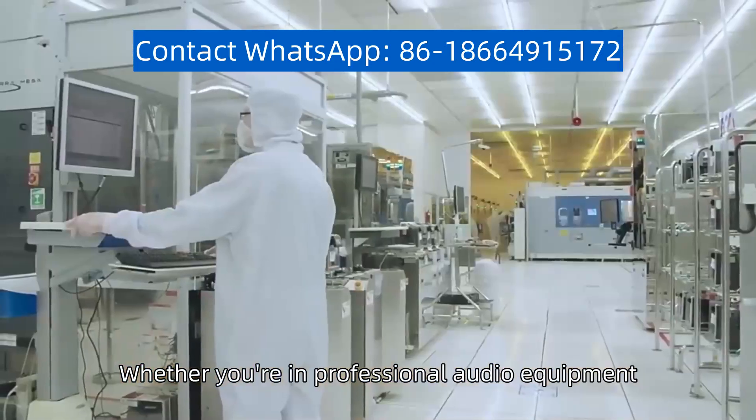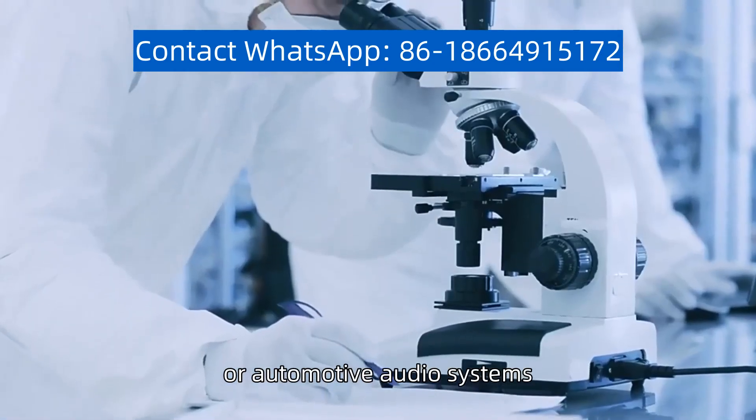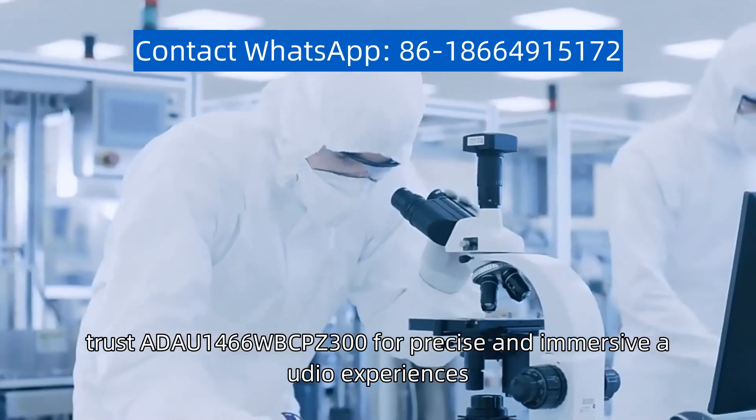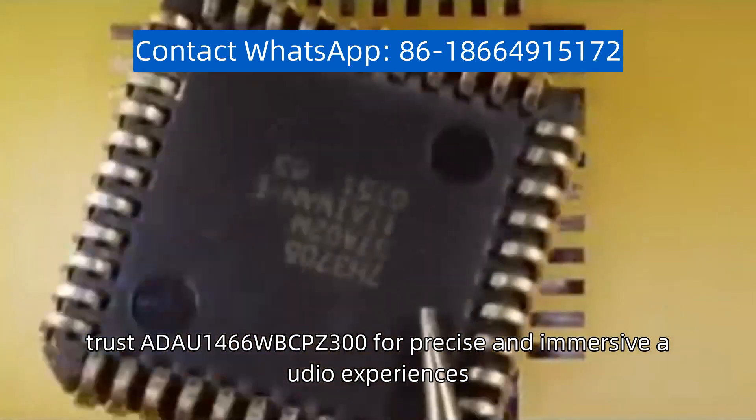Whether you are in professional audio equipment, consumer electronics, or automotive audio systems, trust ADA-U1466WBC-PZ300 for precise and immersive audio experiences.